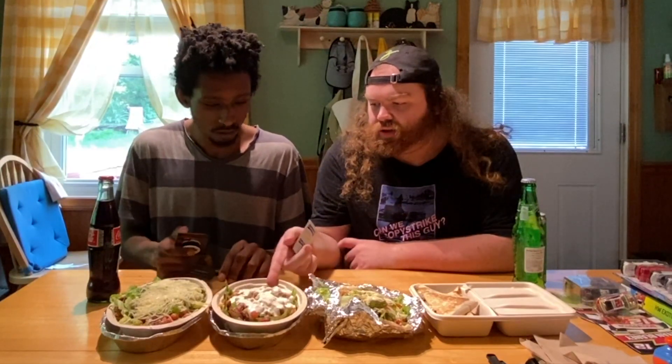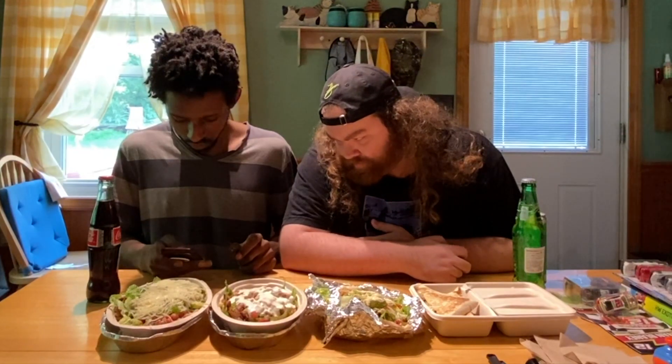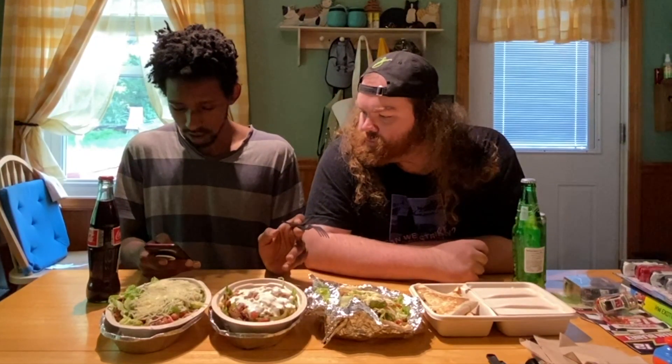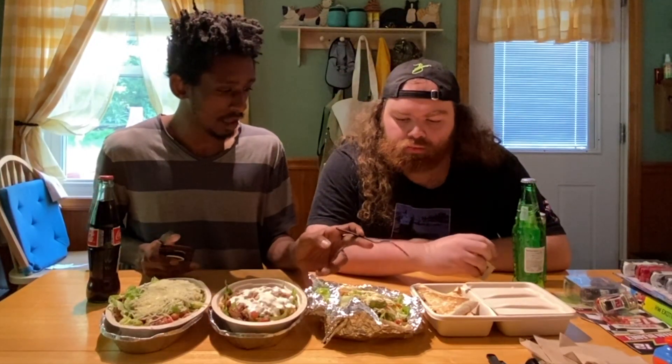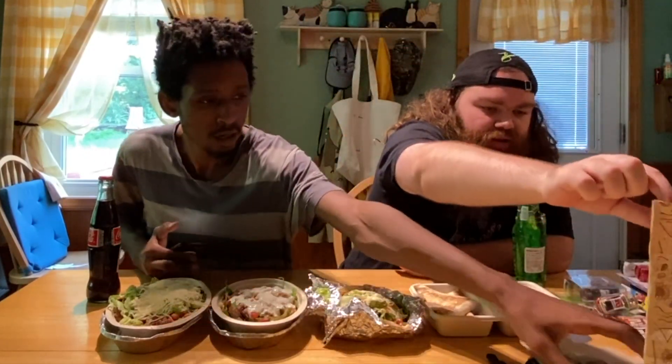I opted out of the sour cream because it messes up my stomach. The second thing is the burrito bowl — oh this one has guacamole, that's the burrito bowl. Then we have the three tacos with barbacoa meat, and lastly the quesadilla with rice and vegetables. We also got some chips and a tomato salsa — so it's chunky salsa, the good kind.